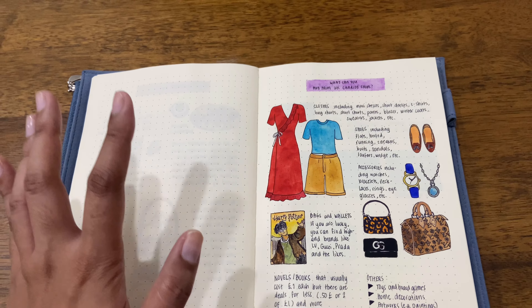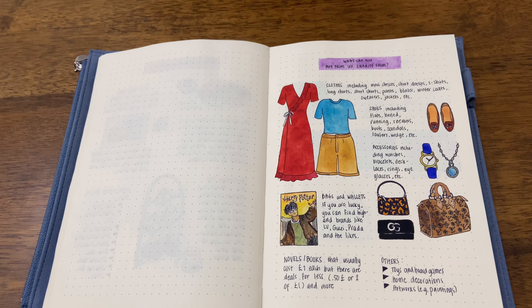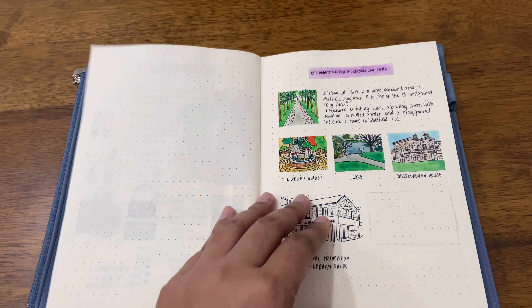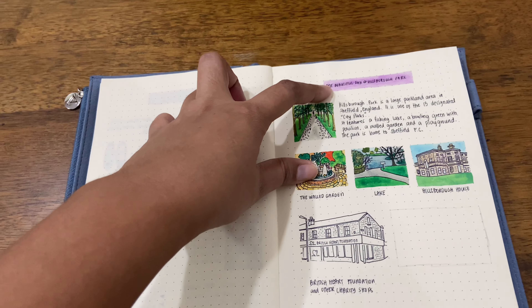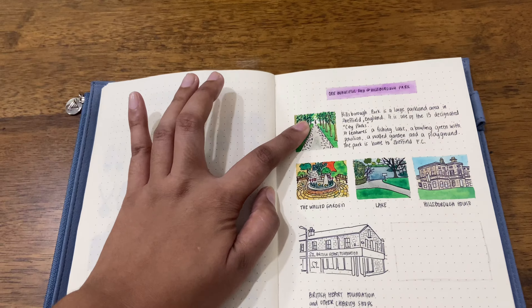We have here the Weston Park Museum, the Millennium Gallery, and the Graves Art Gallery. I've actually been to the Weston Park Museum and Millennium Gallery already, but I have yet to visit the Graves Art Gallery. The next entry still under the art scene is street art — I've seen a lot of street art in Sheffield already, but there are still a lot more I want to see, and some of which I've indicated here.